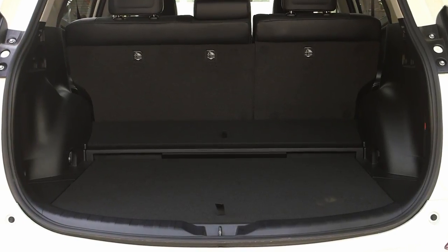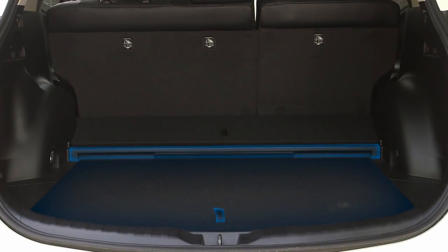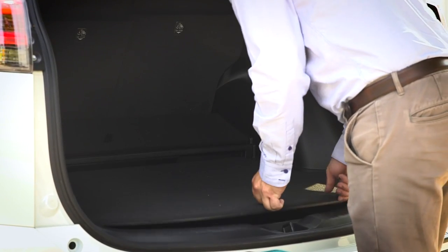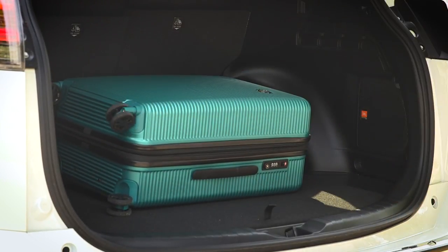To further enhance cargo loading, some Toyota vehicles have repositionable cargo floors to create a flat load surface when loading heavy cargo or large objects. These cargo floors can be positioned two ways, according to the demands of the load.